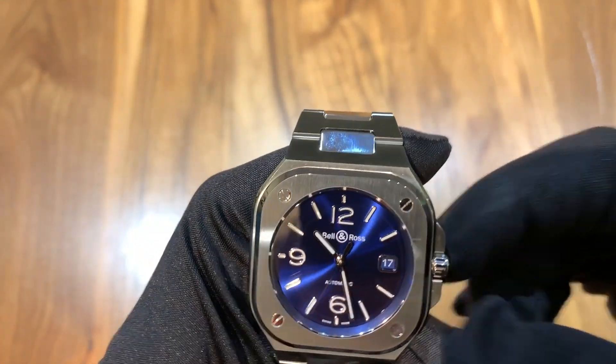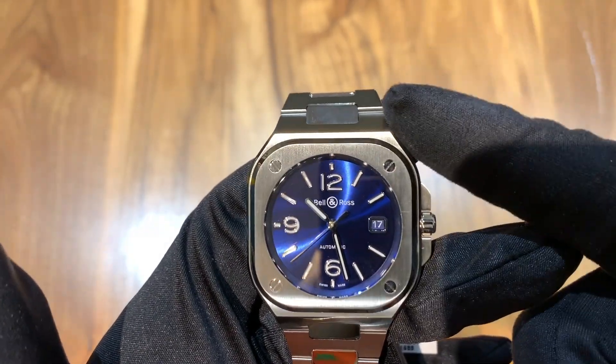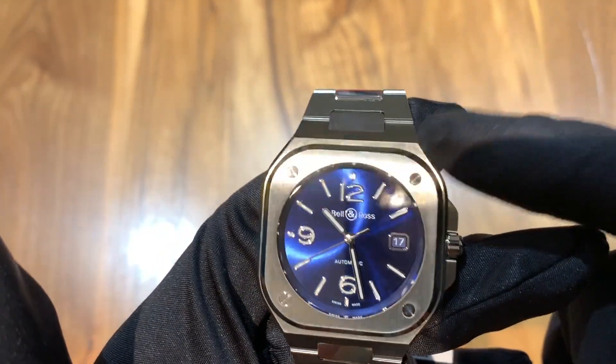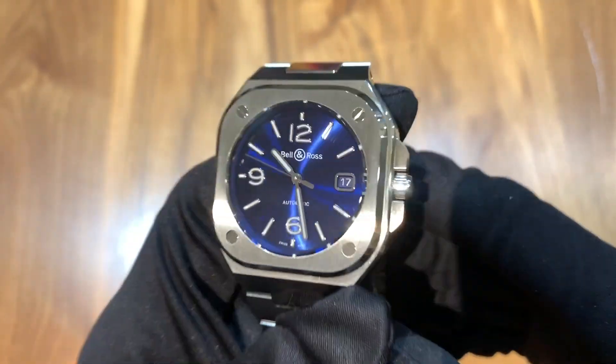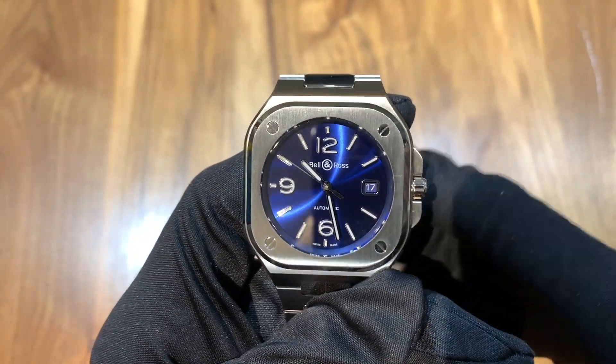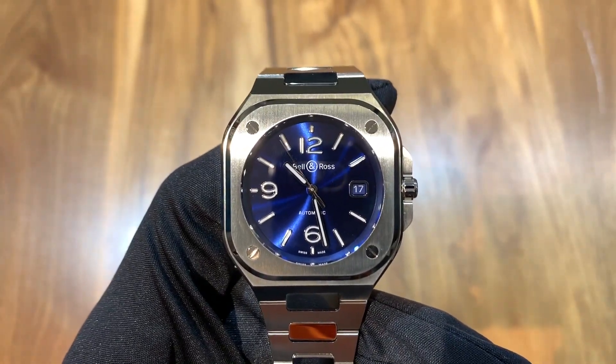Getting on to the dial, you can see it has very similar hands to the Nautilus and Royal Oak, and then it has the signature Gerald Genta style bezel on the piece. But overall the finishing is actually really nice. I love the blue that they incorporated on the dial. There are several other dial combinations available on this piece as well.